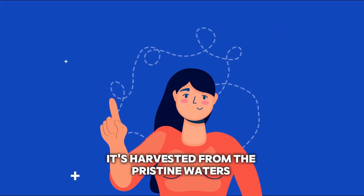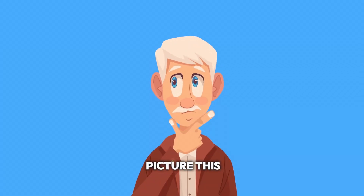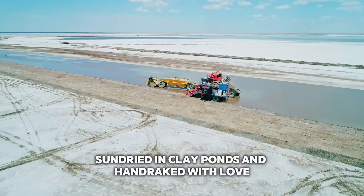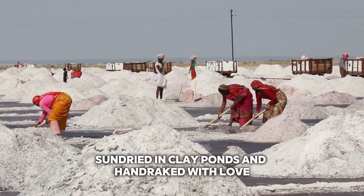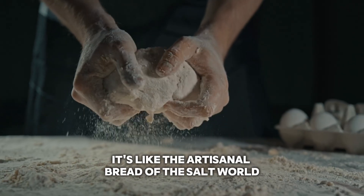It's not just any salt. It's harvested from the pristine waters of Brittany, France. Picture this: salty ocean waves, sun-dried in clay ponds, and hand-raked with love. This isn't your average table salt — it's like the artisanal bread of the salt world.